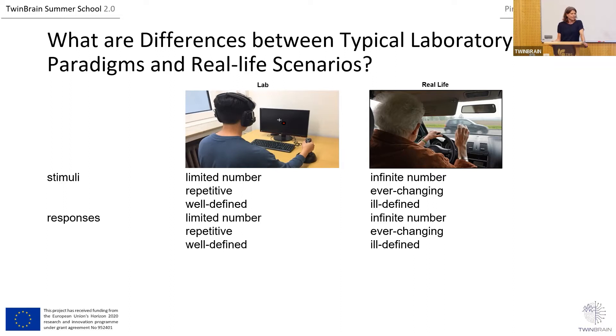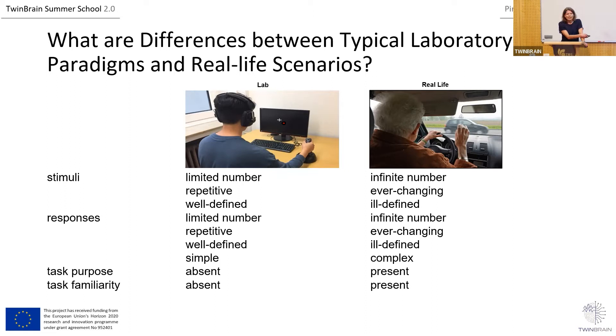The same applies to responses — a limited number of responses in the lab versus an infinite number outside, repetitive responses inside versus varied responses outside. Responses in the lab are typically less complex than outside. The task purpose also differs: if you are outside, there is a certain need to perform a task and you know why. In the lab, what the experimenter asks you to do is sometimes a bit strange. Similarly, you are typically more familiar with tasks outside the lab than inside.